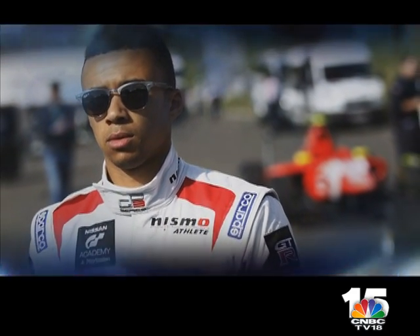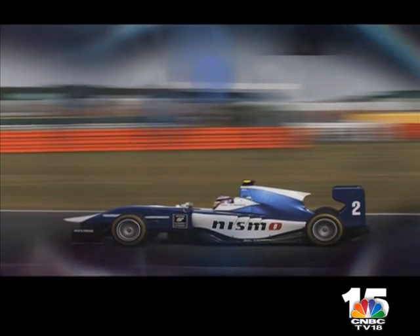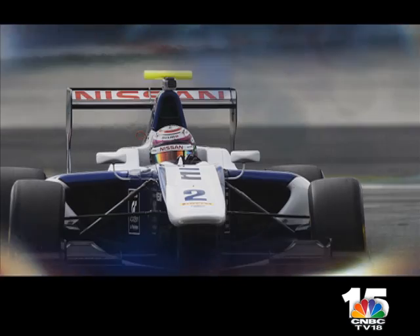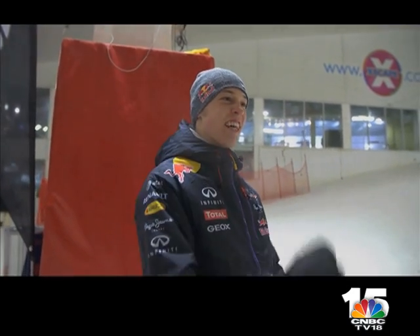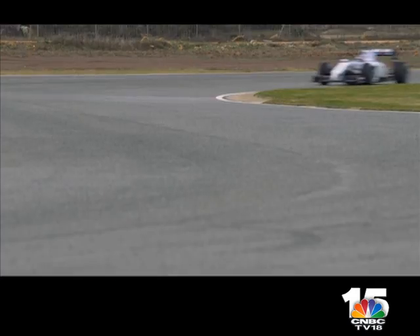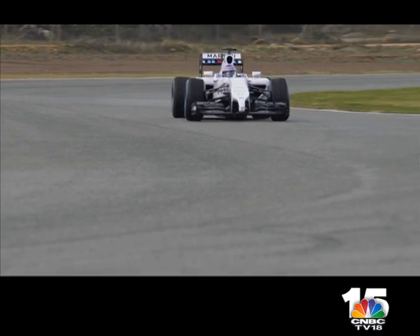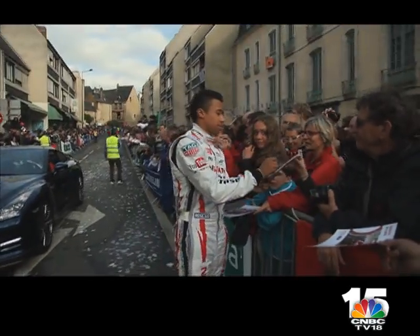In GP3 he races for the successful Carlin outfit, and though it's very competitive he hasn't given up on making motorsport's top category. GP3 is a very good championship — the last few winners have made it to Formula 1, with Daniil Kvyat, Alex Rossi, and now Alex Lynn as a reserve driver for Williams. To compete in that championship, it's nice to know I'm in a series where you can actually progress and reach the top of your sport. It gives me confidence, and it gives Nissan confidence to put me there, knowing that if I do well it can lead somewhere great.